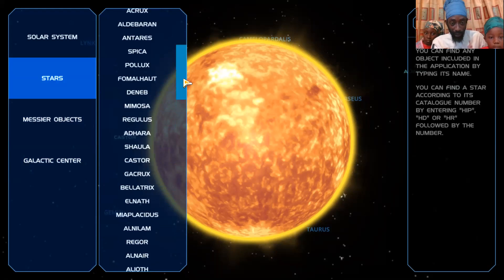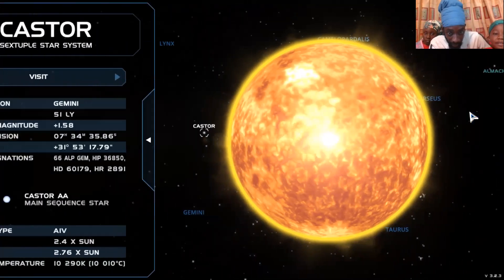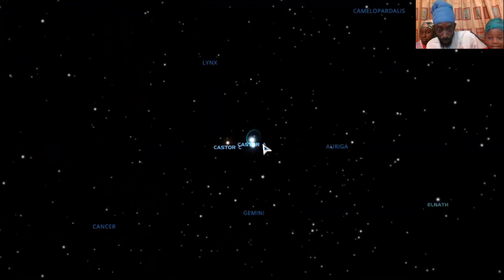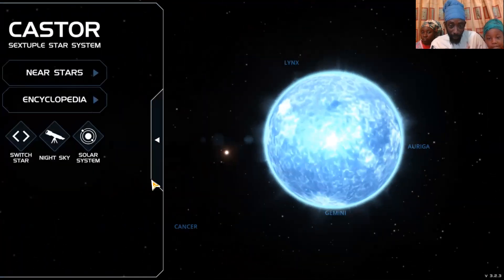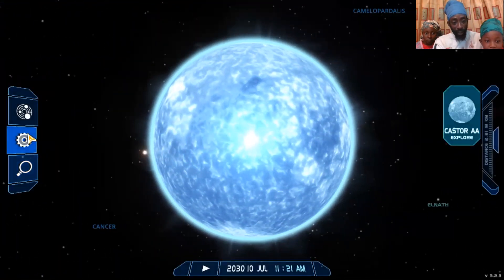Let's go back to Castor — we're just giving the scholars an idea. Now watch Castor in the background here. Let's see how we take off to go there. Look at all the different stars around it. That is Castor. See how far you've got to go to reach Castor.